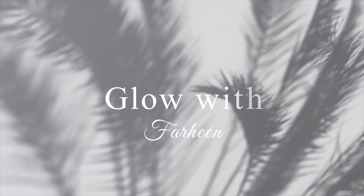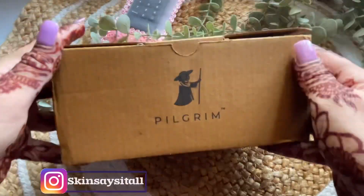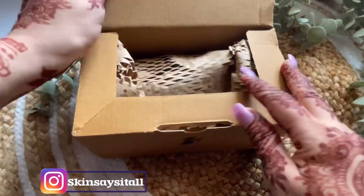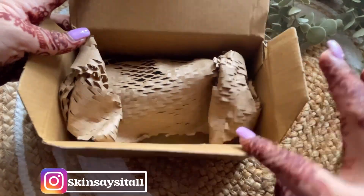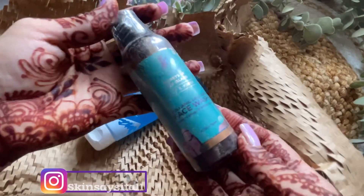Hello and welcome back to my channel Glow with Farheen. Today is Saturday, so it's a new unboxing video — I post one every Saturday. Today we have Pilgrim products. I ordered two face washes with a buy-one-get-one-free offer from Pilgrim in the month of September.